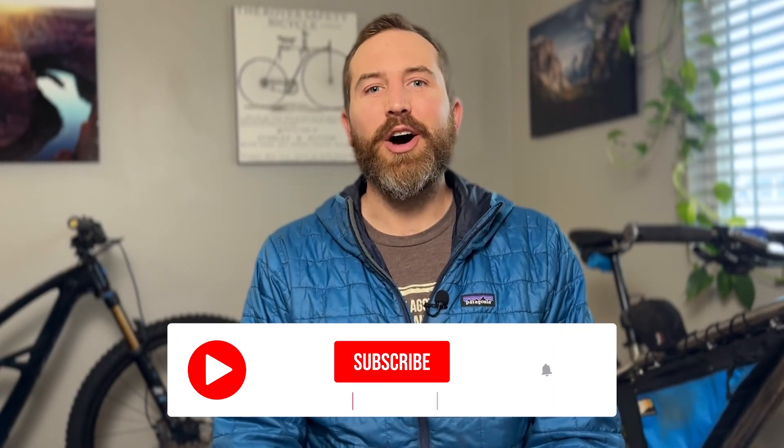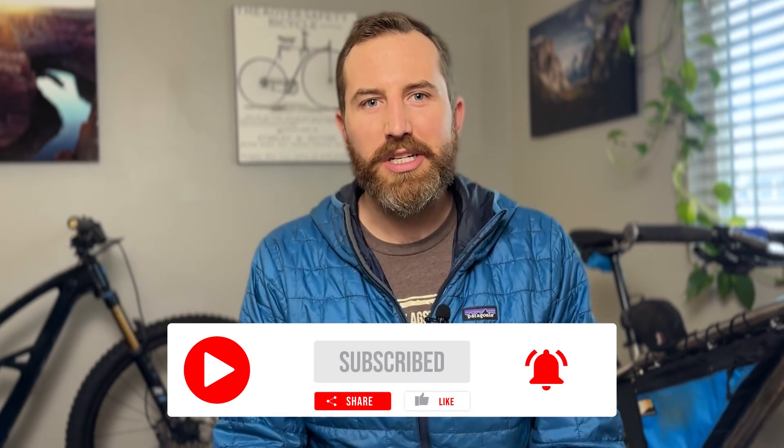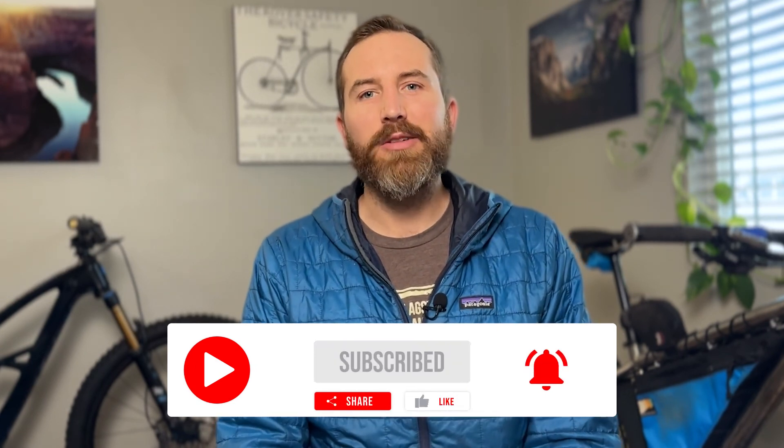Hey guys, it's Dylan with The Seasoned Bikepacker, where I share unbiased reviews, tips, tricks and general information about bikepacking gear, routes and strategies.